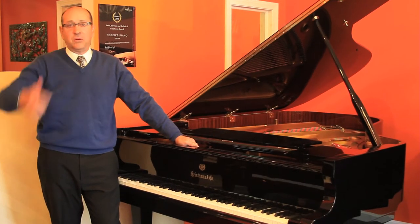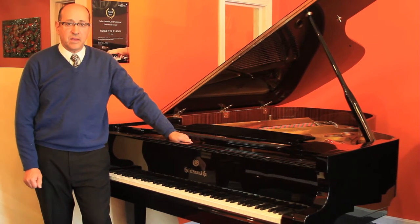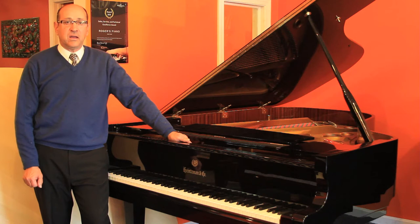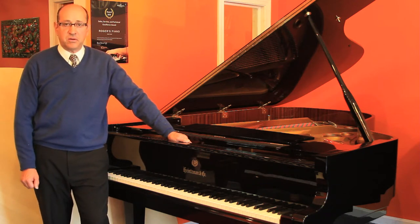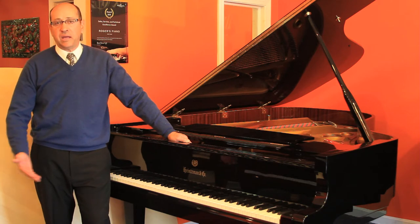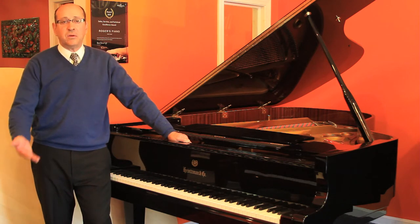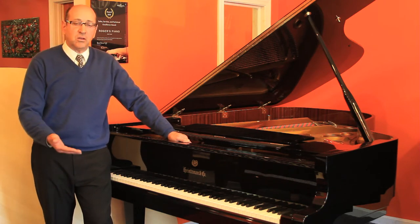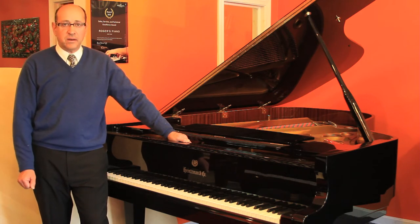One of the delights about the piano industry is how it's always changing, it's never the same. At Rogers Piano, I take great pride in offering little unknown finds in the piano industry. Now, it's said in many publications online by different dealers that a piano made in China is trash, no good, low quality, not worth anything. Well, you know what? Surprise.